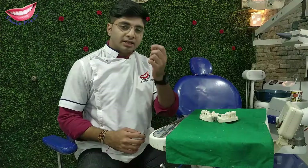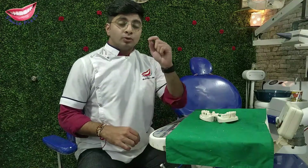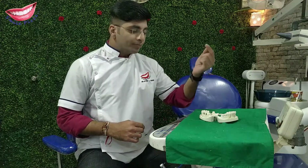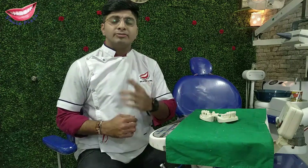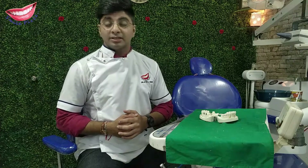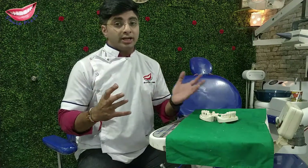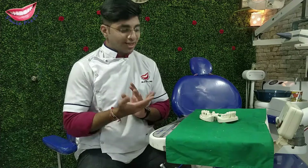We will talk about when it happens and why it happens. First, it is seen as dark spots in the teeth, and we can see it filled with normal cement. So how does it happen? We are going to show you a demo on this model. Let's start.